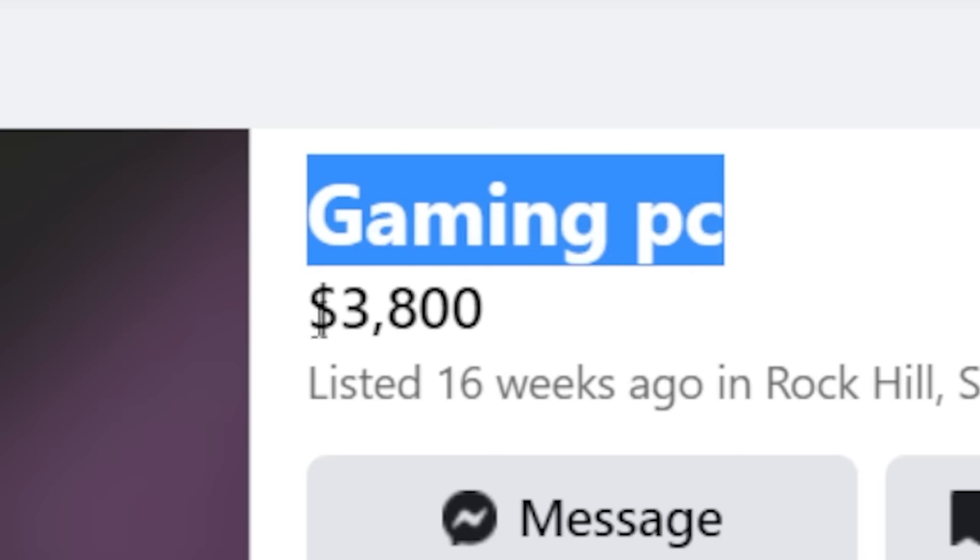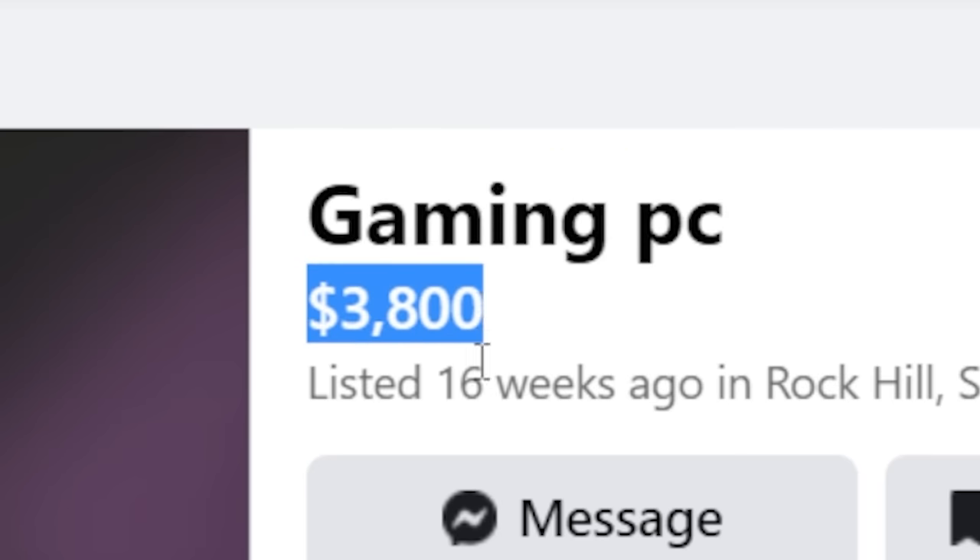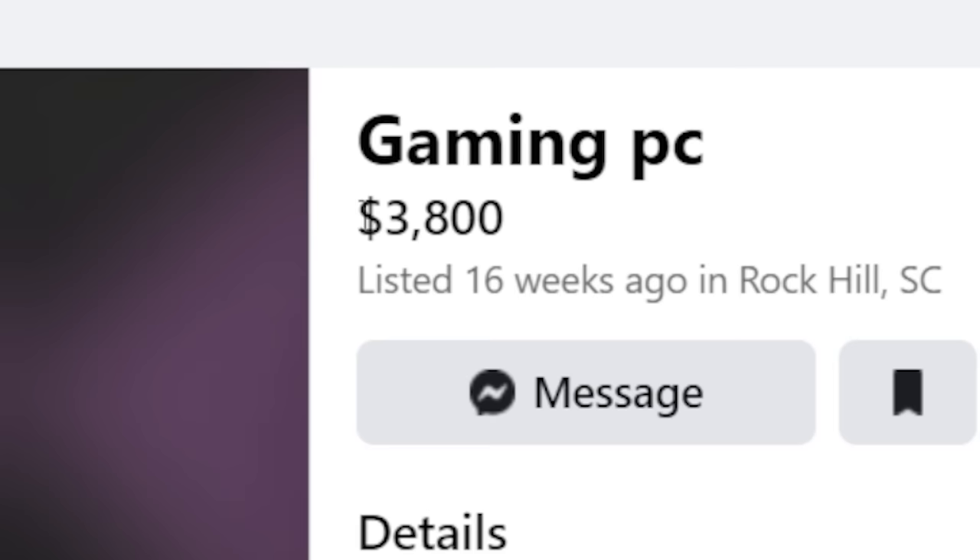The next listing is arguably just as bad. Titled 'Gaming PC,' this person wants $3,800 for just the rig. It's got an AMD Ryzen 9 5900X — a great CPU — 32 gigs of DDR4, an M.2 500GB drive plus an external 1TB SSD, and an ASUS RTX 2060 Super. Another 2060 Super on the list. This person is willing to trade but is asking way too much — $3,800 is probably twice what it should be listed at. This is easily under two grand in today's market.